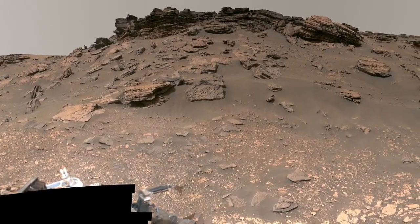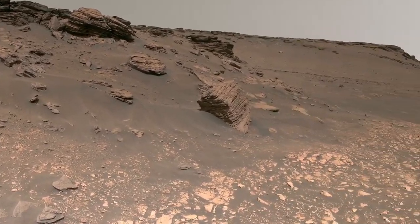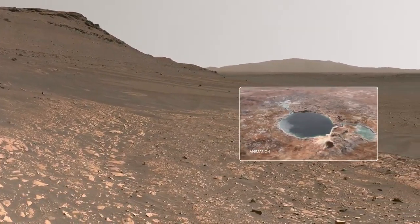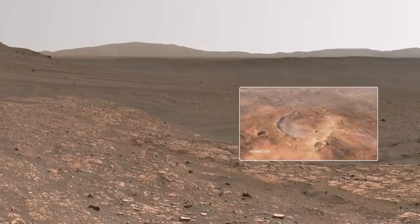NASA's Perseverance Mars rover is now exploring a really important part of Jezero Crater. Around 3.5 billion years ago, a river flowed into Lake Jezero, depositing mud and sand on the crater floor, forming an ancient delta.